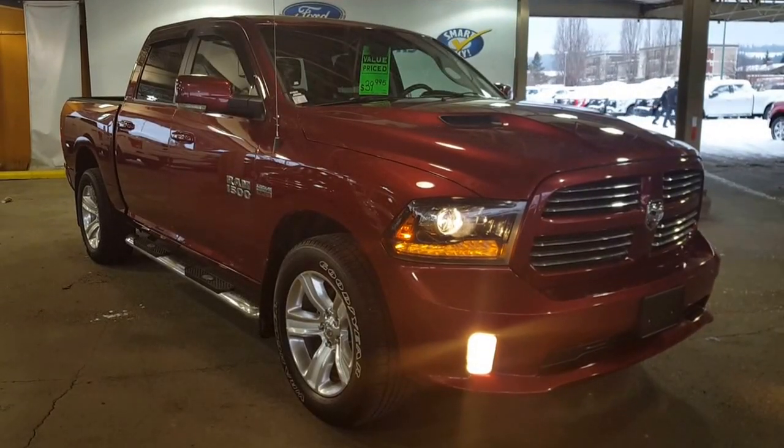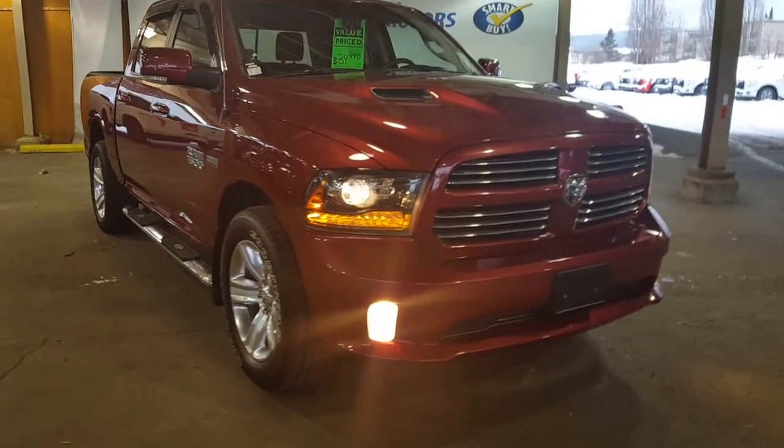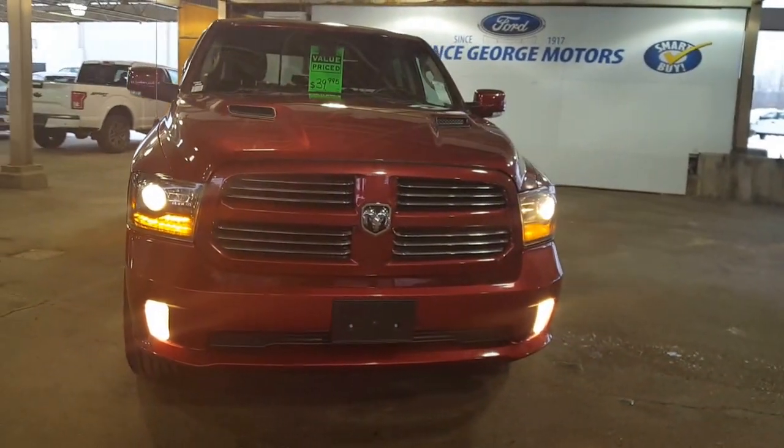Hello and good day to you from Prince George Motors pre-owned inventory department. You're going to find us at 1331 Central Street, just off of Highway 97 here in Prince George, British Columbia, Canada.